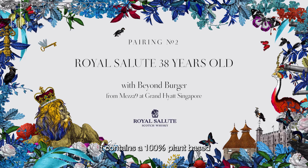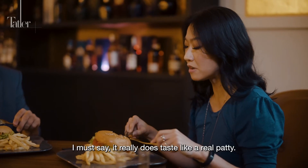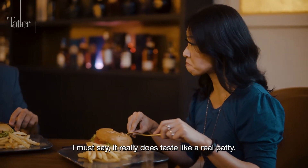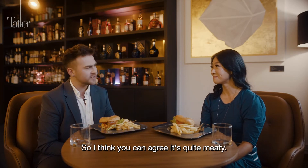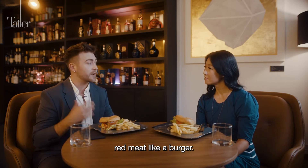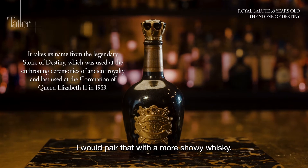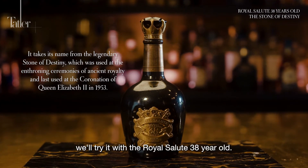The second burger contains a 100% plant-based, gluten-free and soy-free patty. After tasting, Karen is impressed — it really does taste like a real patty. Matt notes it's quite meaty, and his house rule is to pair red-meat or meaty burgers with a more sherried whisky. So for this one, they'll try it with the Royal Salute 38 Year Old.